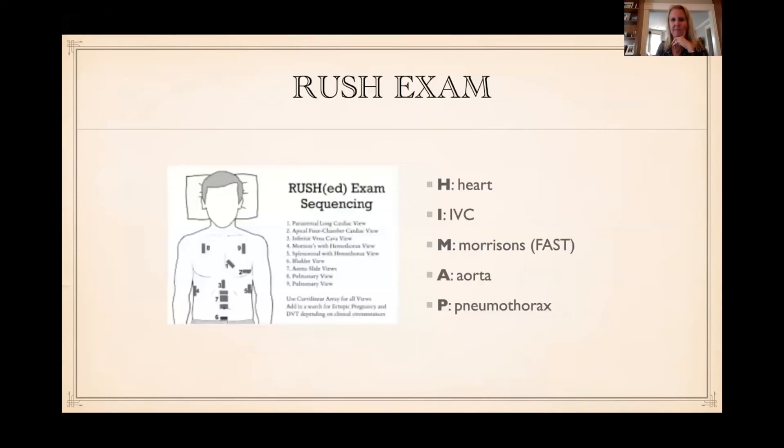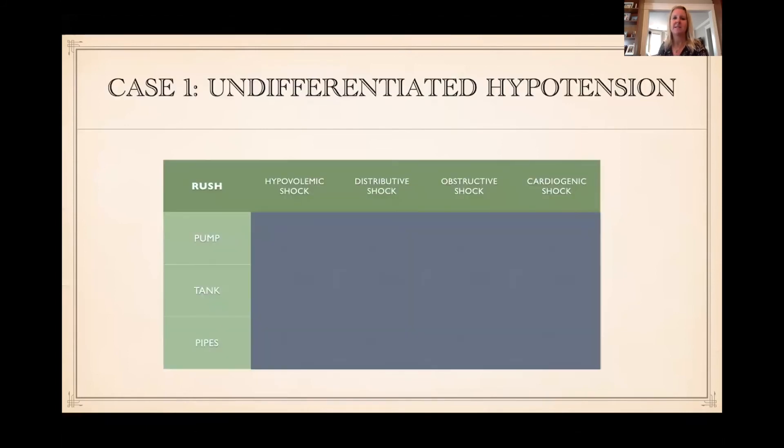Undifferentiated shock — you need to think about the HIMAP exam: Heart, IVC, Morrison's, Aorta, Pneumothorax. Is it cardiogenic shock with terrible EF? Is it a huge PE with right heart strain? Is it a pericardial effusion causing tamponade? Is it hyperdynamic, suggesting volume loss? Look at the IVC — is it plethoric as in cardiogenic or obstructive shock, or collapsible as in sepsis? Is there blood in the belly? Aortic rupture? Pneumothorax? Heart, IVC, Morrison's, Aorta, Pneumothorax — done at the bedside for every sick shock patient to help figure out what's going on.